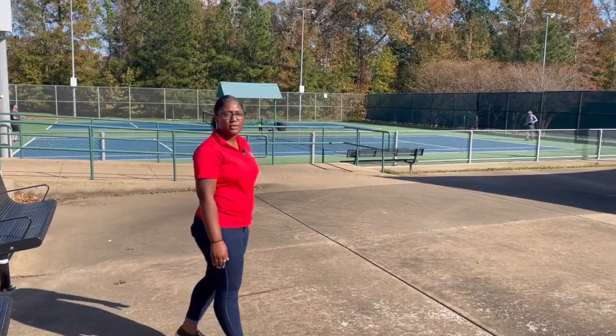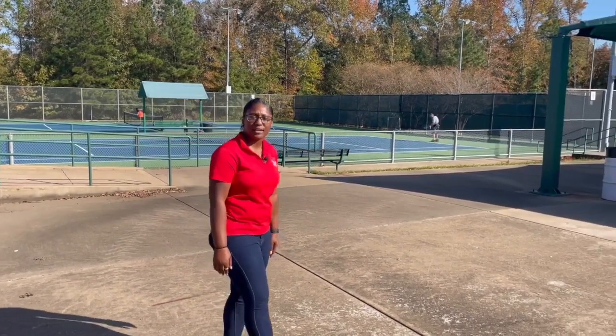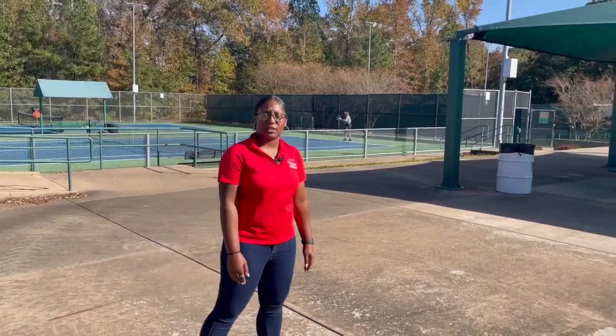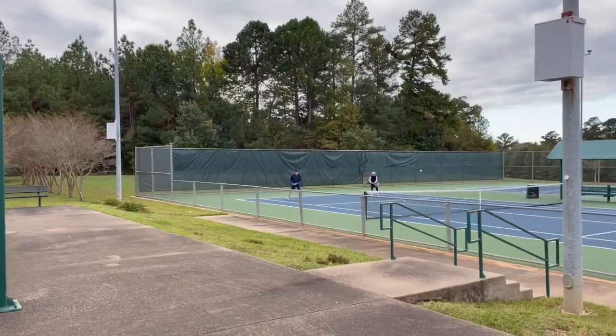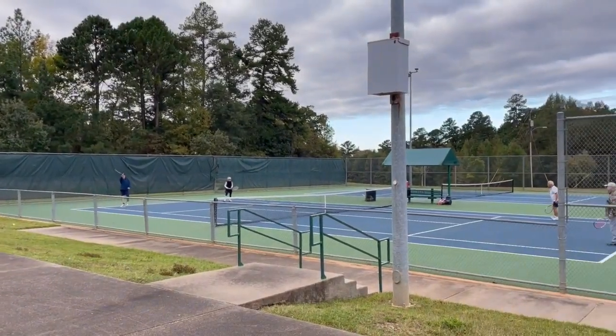Faulkner Tennis Center was opened in 2004 in a joint partnership between the City of Tyler and the Tyler Community Tennis Association. The center is open free to the public for certain hours each day and also offers memberships, league play, tournaments, and more.